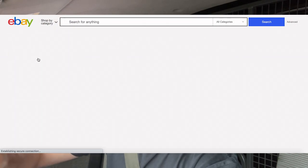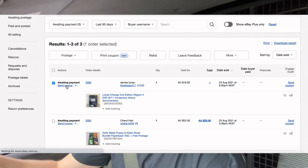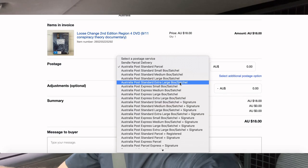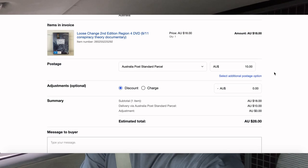A viewer named Marilyn sent a message asking how to combine postage on eBay for multiple orders. It's very timely given the UK sale we just did for those three jerseys. It's a simple process — go to your orders page, select the orders without payment, click the items you want to combine an invoice for, then manipulate the postage cost and shipping method. Confirm and send it to the buyer, who can then easily make payment. Very easy process.